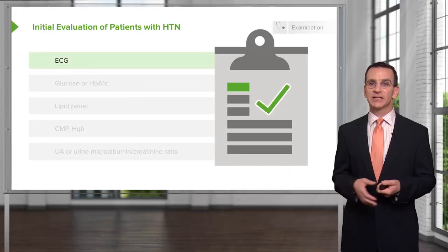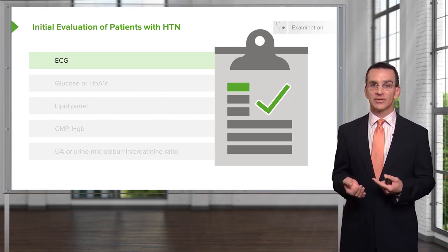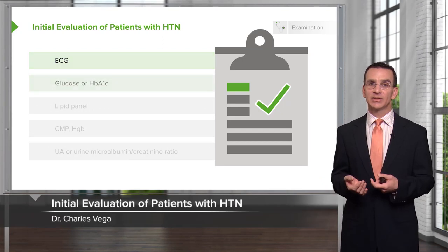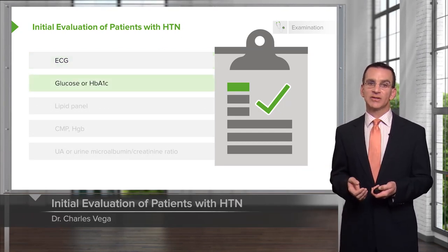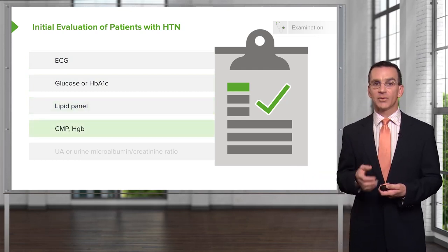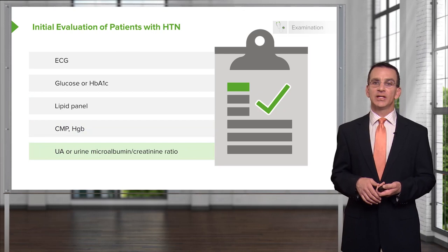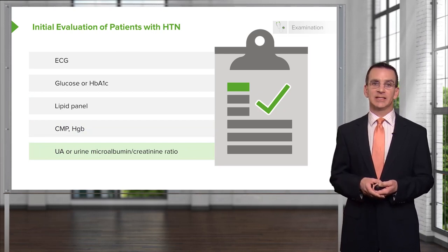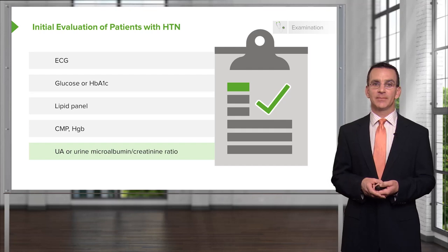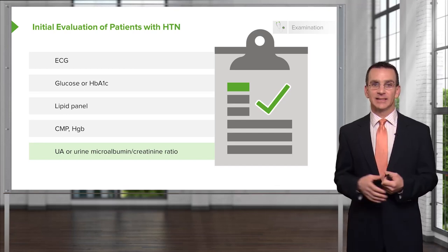What do you do to evaluate patients once they are diagnosed with hypertension? Everybody gets a baseline electrocardiogram looking for left ventricular hypertrophy or prior cardiac damage, a glucose level or HbA1c to screen for diabetes, something to screen for hyperlipidemia, a check of electrolytes along with kidney function, a hemoglobin level, and a urinalysis or microalbumin-creatinine ratio to check for proteinuria and early kidney disease. These tests — particularly electrolytes and urinalysis — should be repeated at least on an annual basis.